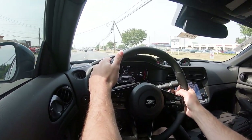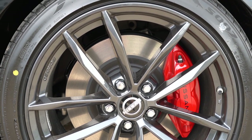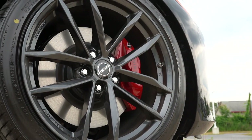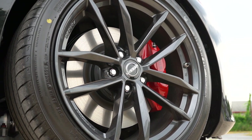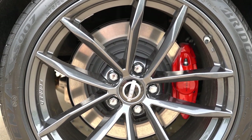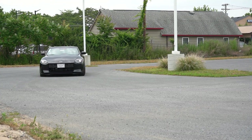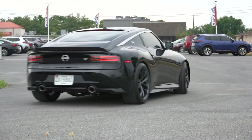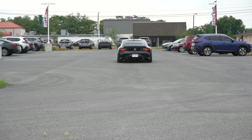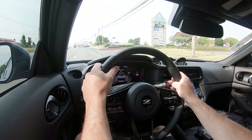Braking is equally important. Up front, the Sport gets 12.6-inch ventilated front discs, but for the Performance and Proto Spec you get bumped up to 14-inch ventilated front discs. Out back, 12.1-inch ventilated rear discs for the Sport and 13.8-inch for the Performance and Proto Spec. Those two upper trims also get Akebono 4-piston front calipers — finished in red for Performance and yellow for Proto Spec. Braking feel has been perfectly fine; it brings you to a very quick stop. I'd estimate 60-to-0 is well under 120 feet — a nice, firm braking feel.